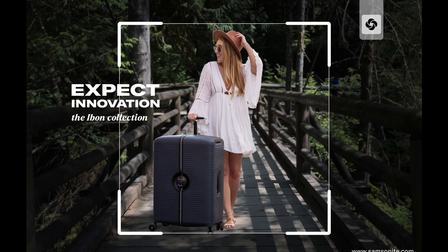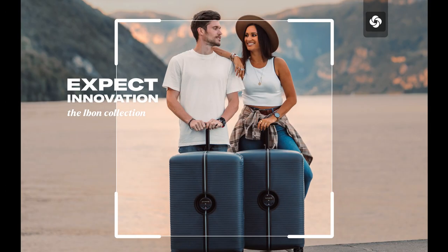With our campaign, Expect Innovation, we want to encourage people to go for a suitcase of the future. Thank you.